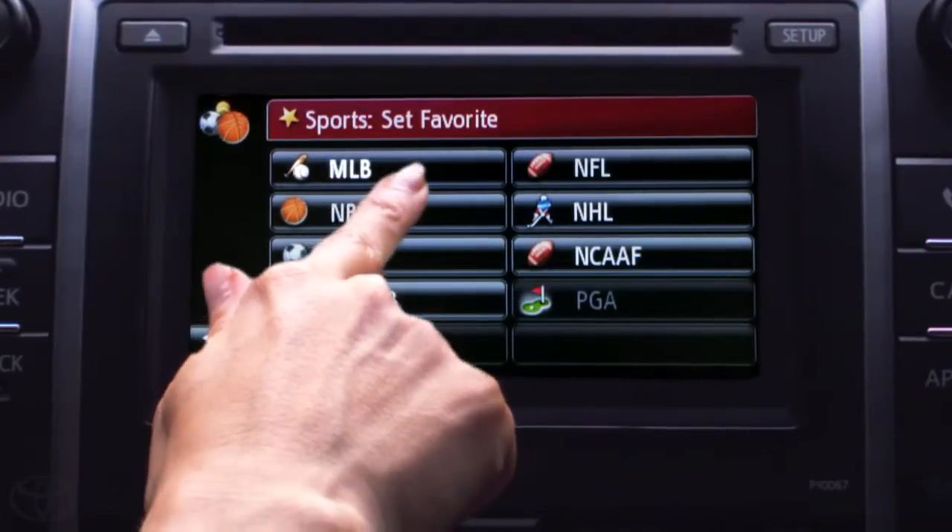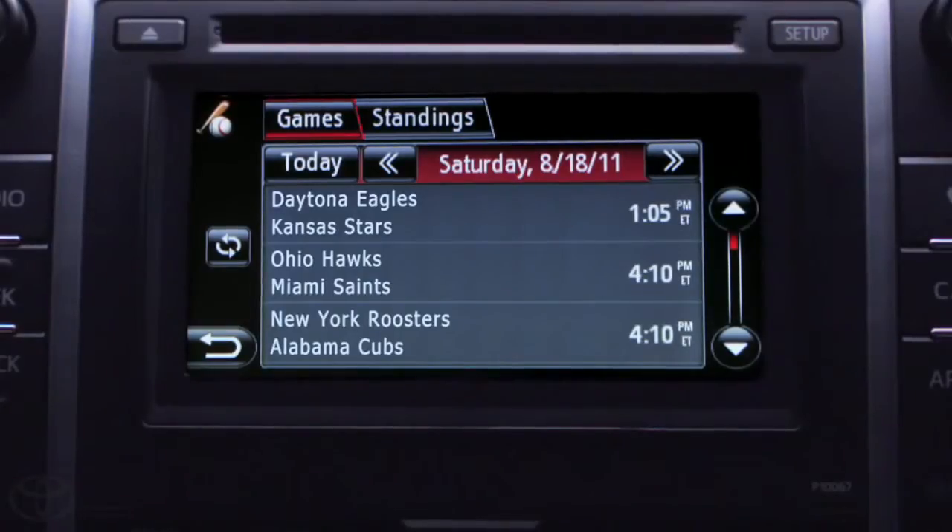I simply program in my favorites and I can see what's happening, even for today's games. To me, this service is a home run.